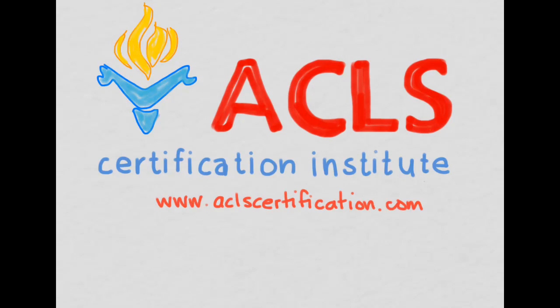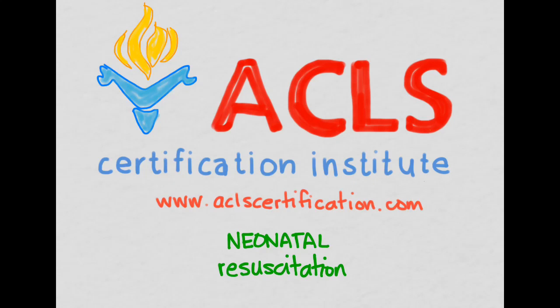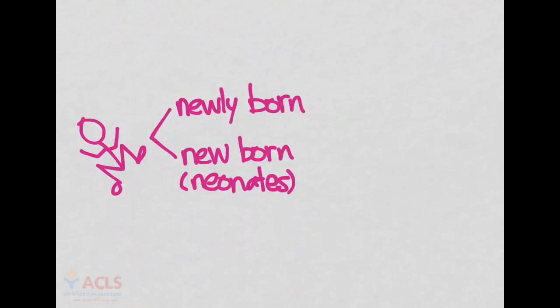Welcome to this video by the ACLS Certification Institute, found at www.aclscertification.com. This video is on neonatal resuscitation. In previous videos we talked about pediatric. Now we're going to be talking about newly born infants as well as neonates. Newly born are babies that were literally just born. Newborns or neonates are infants that were born recently but are still hospitalized from that initial birth.